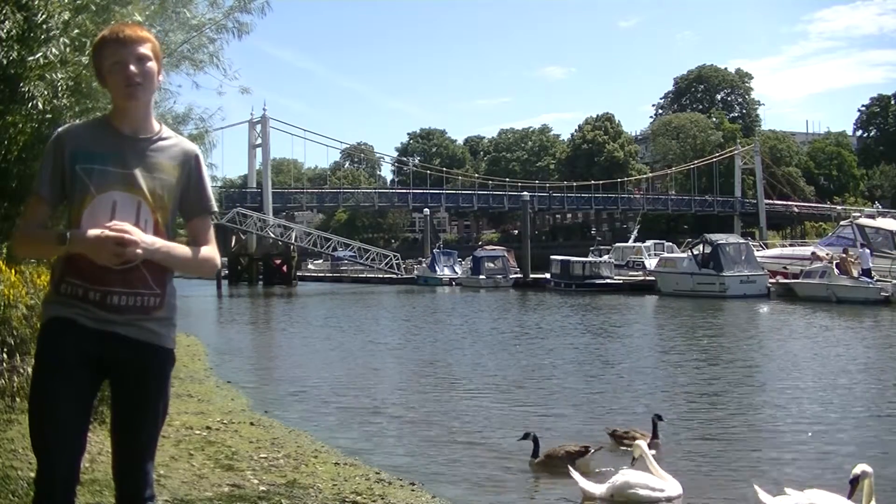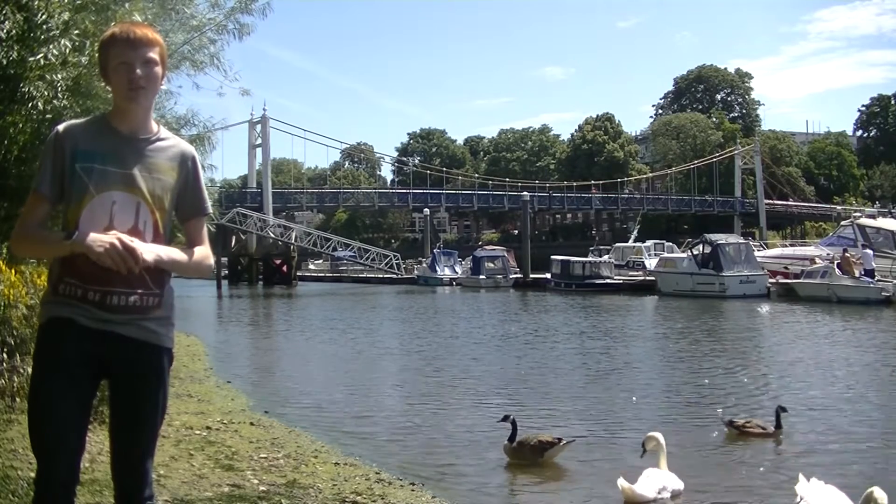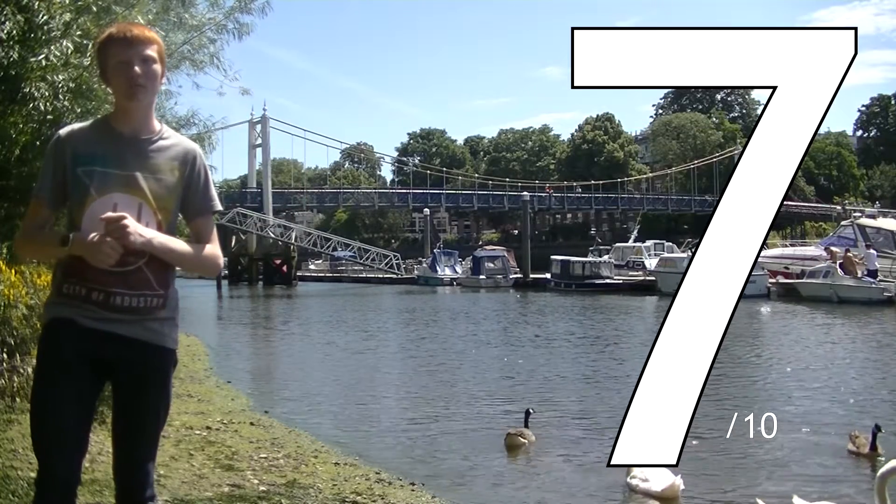Last week the Kingston Rail Bridge was described as looking a bit dirty because of the grey painted ironwork. The Teddington Lock Bridge shows how much difference a little bit of colour can make.